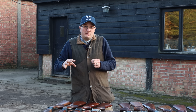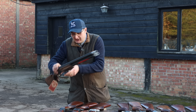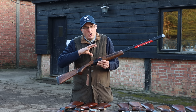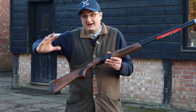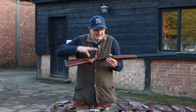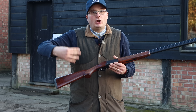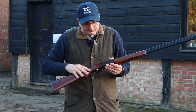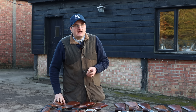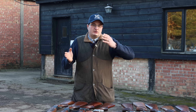They're virtually copies of the Beretta and Browning. If you look at the whole action on this ATA I'm picking up, it's virtually copied off a Beretta. And this Yielditz — I wouldn't say copied, but it's along the lines of a Browning. That is why ATA and Yielditz are my choice for £800 to £1,000.